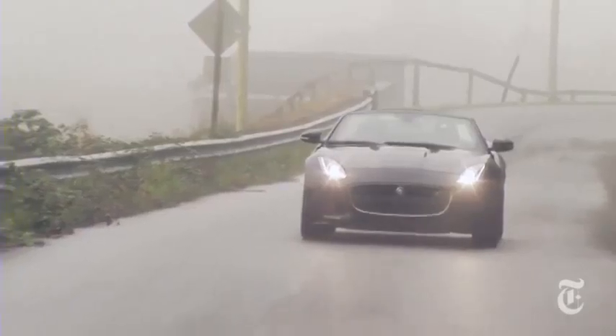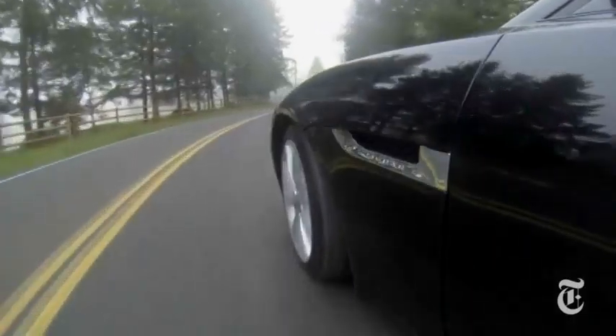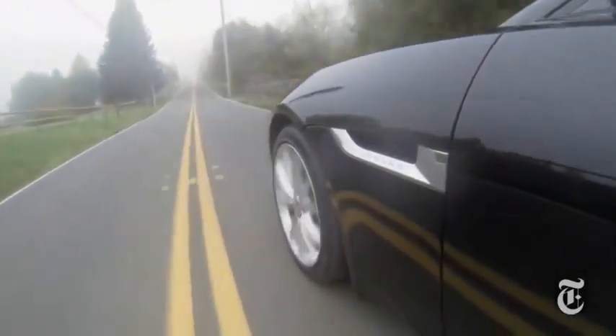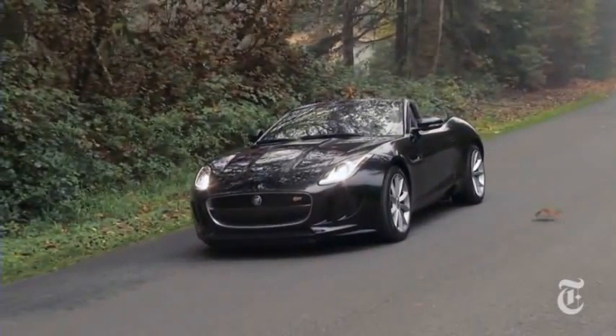The F-Type's riveted and bonded aluminum structure is as stiff as a Brit's upper lip, and so is the ride quality. The F-Type is not a soft, comfy cruiser. A dynamic suspension checks damper rates 500 times a second to eliminate body roll, squat, and brake dive.